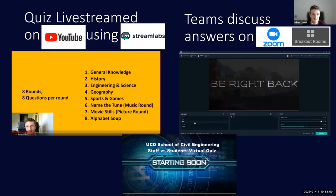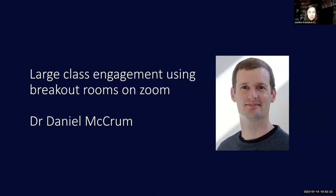Thanks very much, Poric. It's worth mentioning that many of us in the school took inspiration from what you did and recreated it in our own ways — some of us with family table quizzes over Christmas, and others in the classroom. What you figured out here has been enormously beneficial to many of us. Our last speaker this morning will be Daniel McRom.